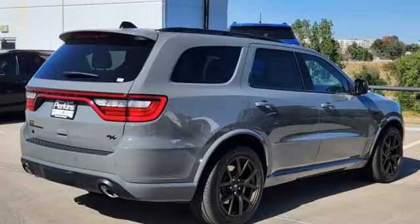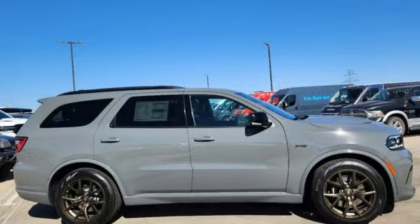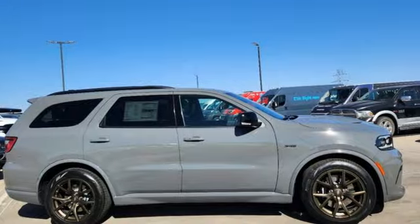Dodge doesn't do middle of the road — leave average in the dust. They say a journey of a thousand miles begins with one step. Well, in this case, it begins with a test drive. Start your next adventure today.